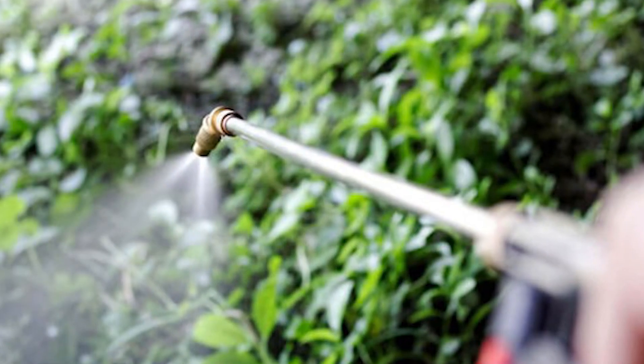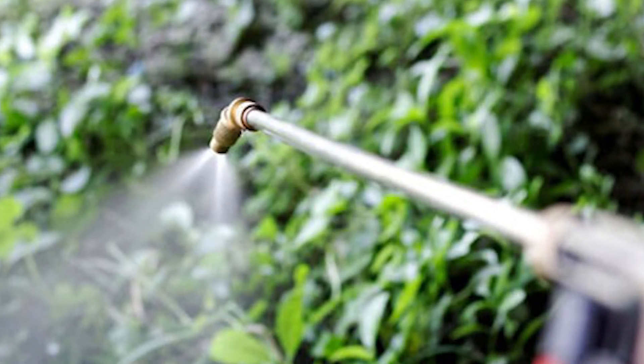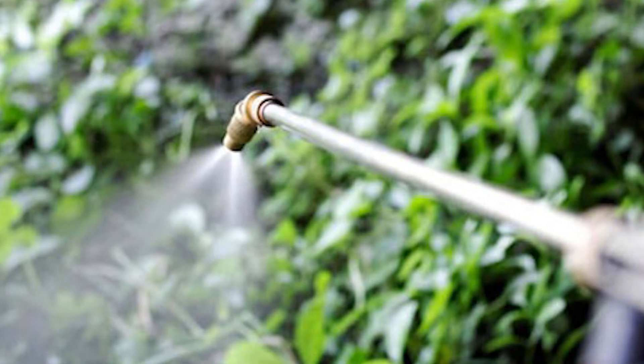As the extensive root system is not being removed from the soil, disturbing the soil could see the knotweed roots fragment and become viable and start to grow again.